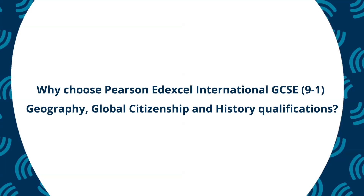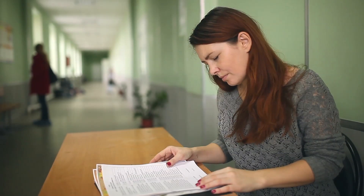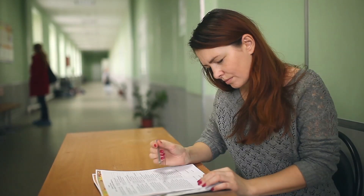So why choose an Edexcel International GCSE 9 to 1 in geography, history or global citizenship? We've done a lot of research with the international school community, so we've been able to learn from that feedback and build in content and skills that will really engage your students and help them with progression to further study. We've made sure that the assessments are very accessible for the entire ability range and that the exam papers, command words and mark schemes are clear as to what is required. Edexcel International 9 to 1 GCSEs are broadly comparable to Pearson's regulated GCSEs, which means they are globally recognised and provide the same progression routes.